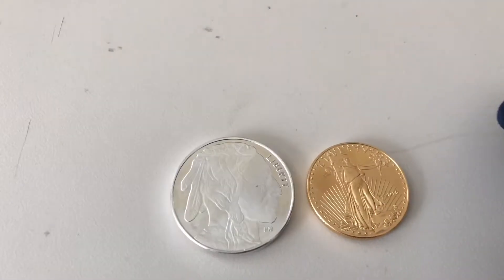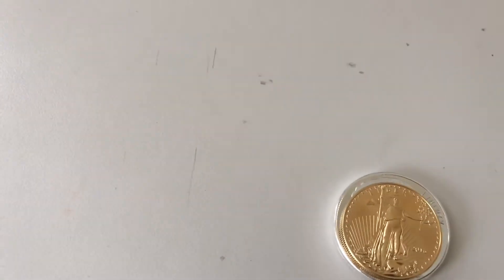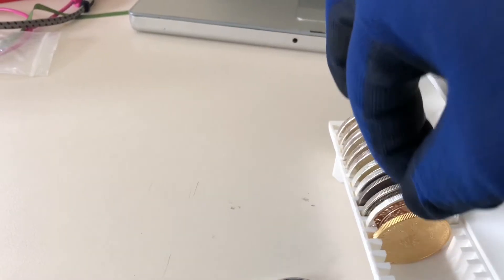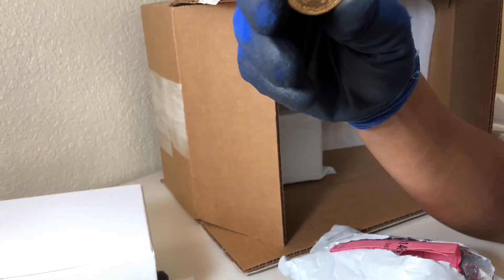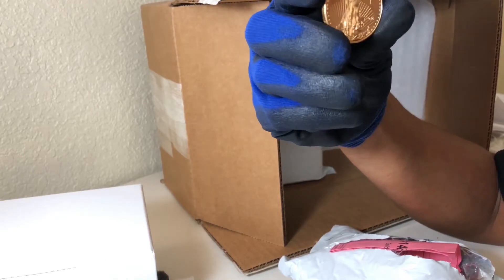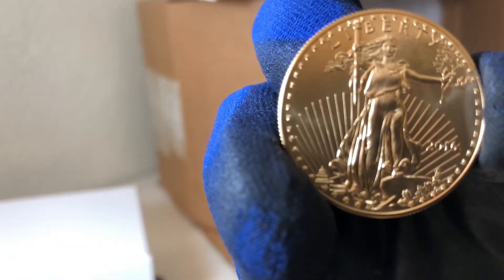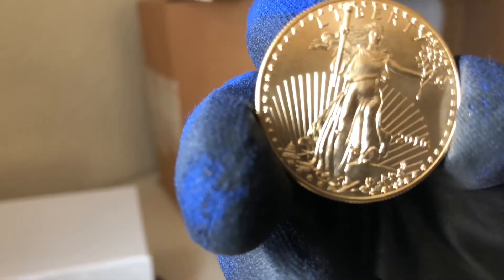The only downside I can honestly say about it is I thought the size was going to be bigger. I thought it was going to be as big as my silver buffalo, but as you can see, it won't even fit in my tube that I keep my buffalo in. But besides that, I enjoy it. It's beautiful, I like it. It's actually a 2016. The details on it are nice. I thought it was going to be bigger, but I easily bypassed that — I got what I wanted.